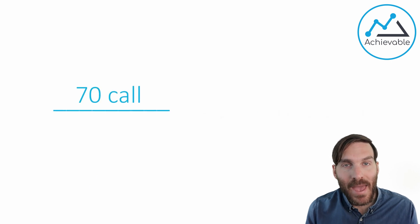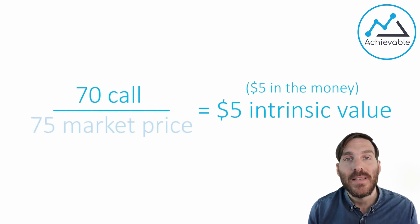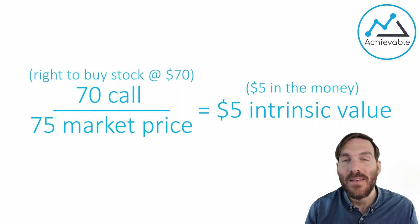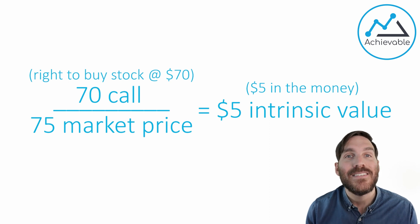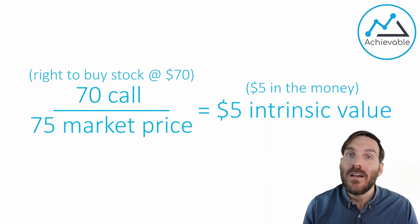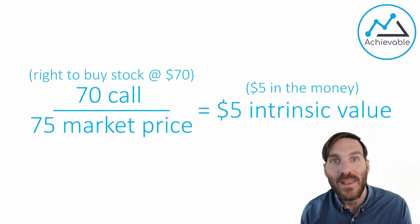A 70 call has $5 of intrinsic value when the market price is at 75. A 70 call contract is the right to buy stock at 70. Now, there are always two sides to an option contract. But as a contract itself, a 70 call provides the right to buy stock at 70.